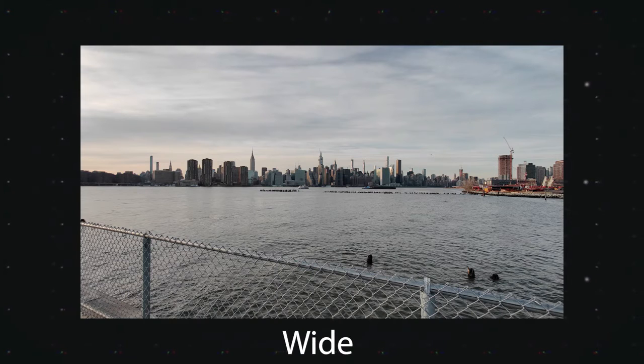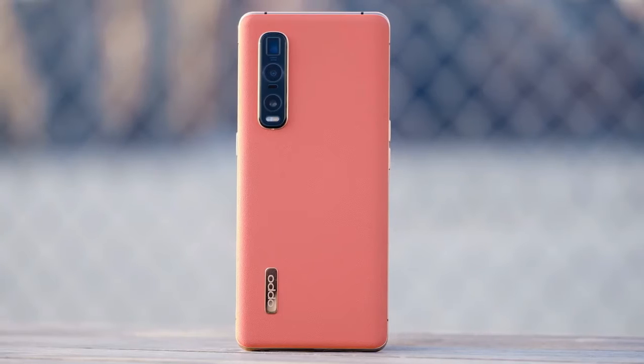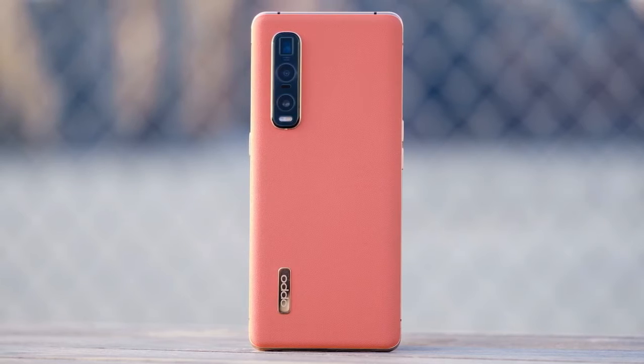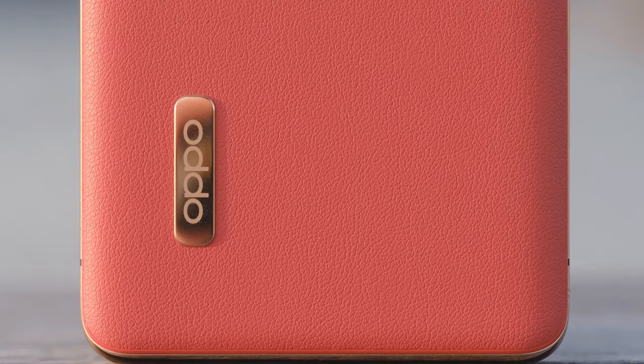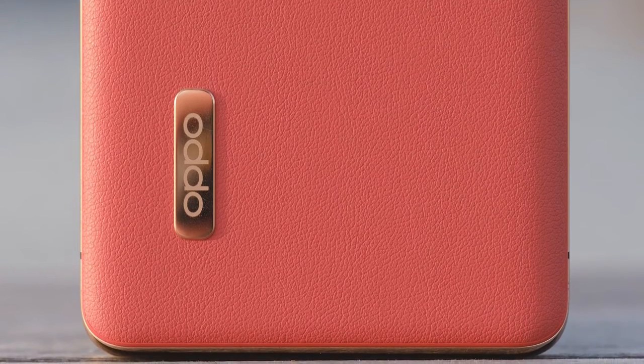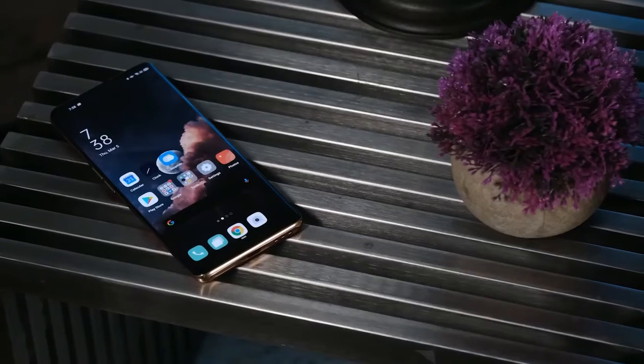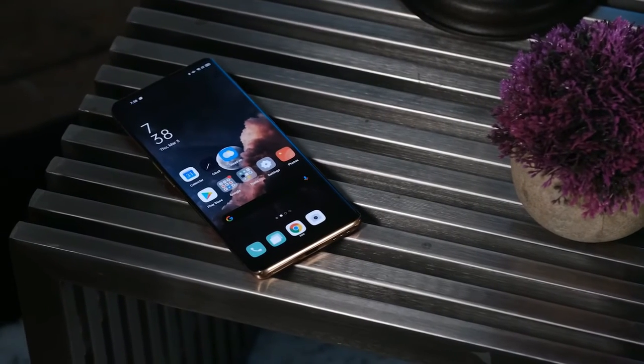Overall, the Find X2 Pro is unquestionably going to be one of the most powerful and premium Android phones on the market, and it's priced as such. The phone will cost €1,199, roughly $1,350, in Europe, while the regular X2 is €999, roughly $1,130. My first impressions are positive, but the model I've been using is running pre-production software, so I haven't been able to give it a full review. Stay tuned for that.